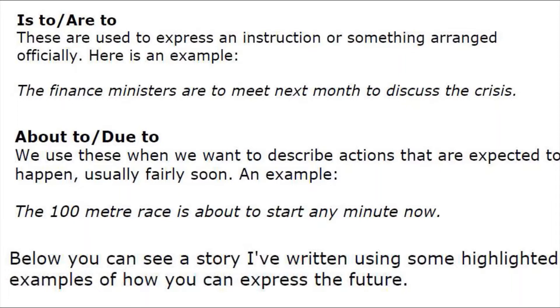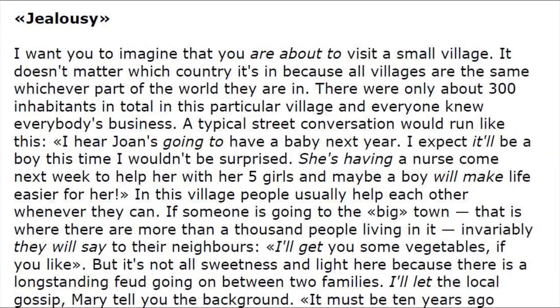Below you can see a story written using highlighted examples of how you can express the future. Imagine that you are about to visit a small village — it doesn't matter which country it's in, because all villages are the same whichever part of the world they are in.